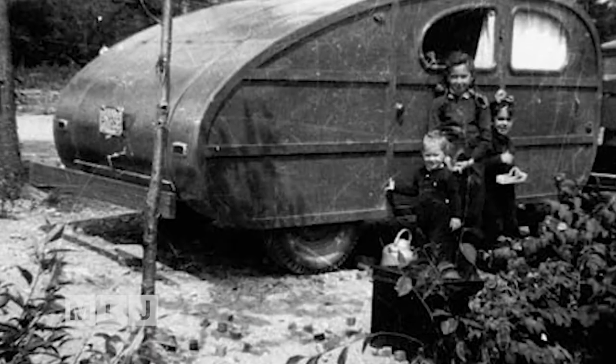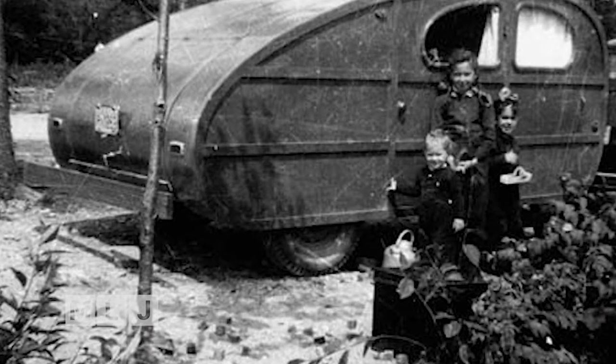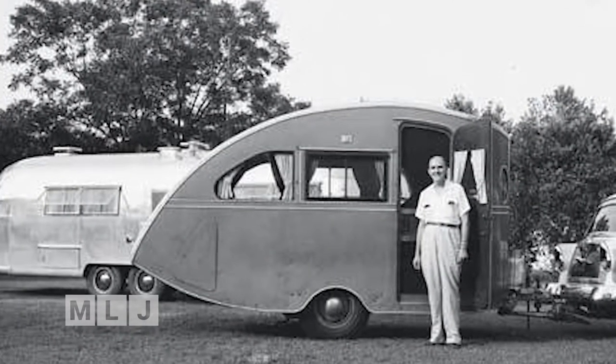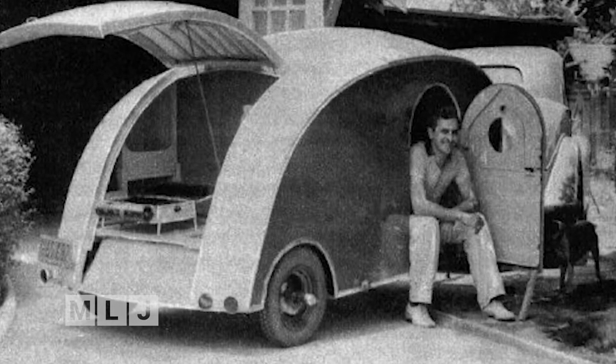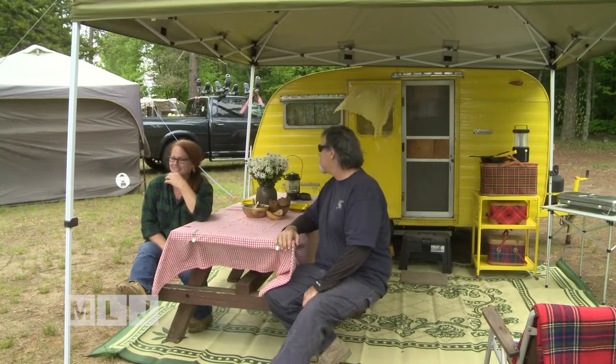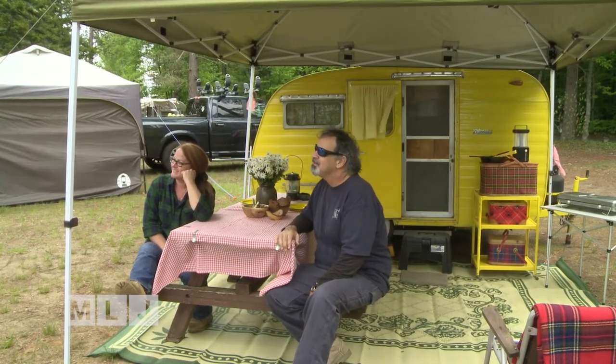The dwarf-sized bed on wheels quickly caught on. With limited gas and tire availability, everyone had been restricted from traveling during the conflict. Wartime rations on goods were abandoned, and the public could now hit the road and have been doing so since then.